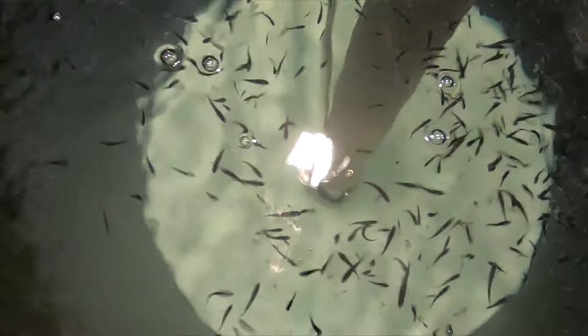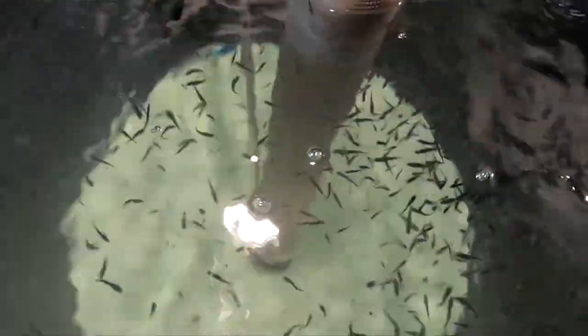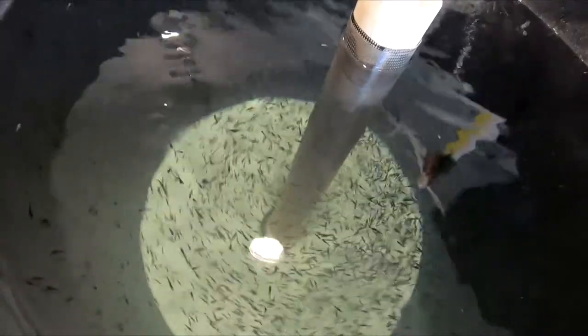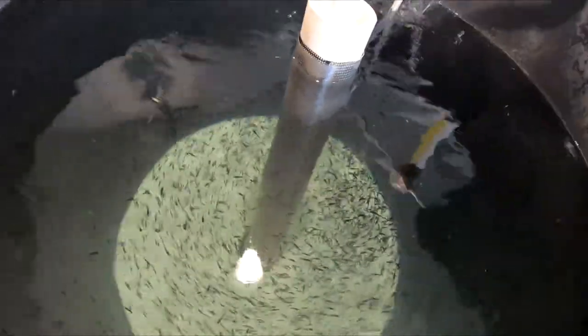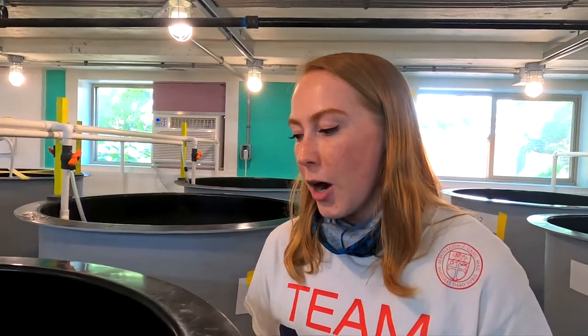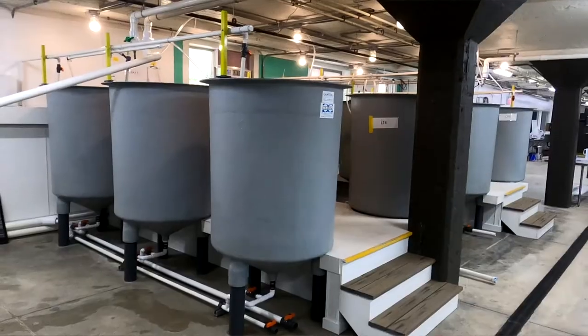These fish were from hatched eggs — we got the eggs in April and they hatched out on Easter, so they're not even two months old yet. Next weekend they'll officially be two months old. We have a couple of fish that are probably close to two inches now — those are the sharks, as we call them.